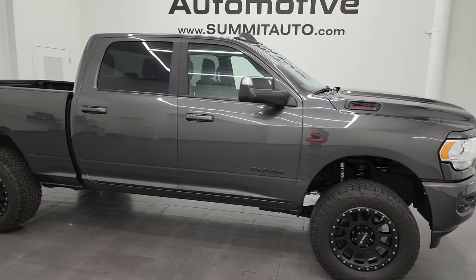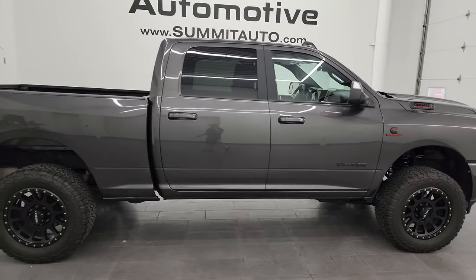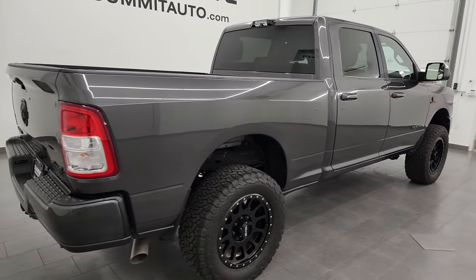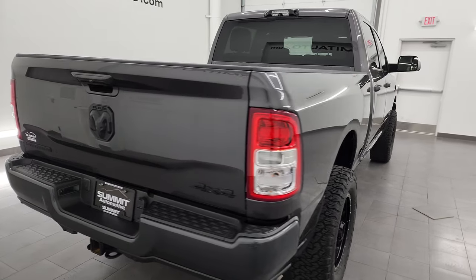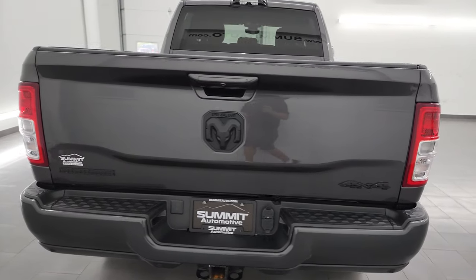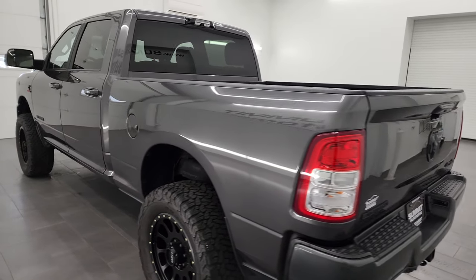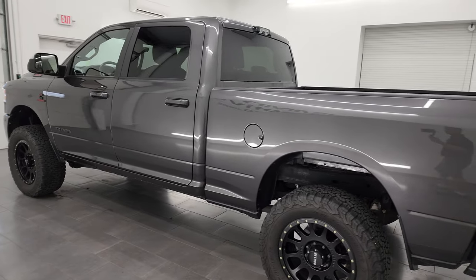Hey, this is Brett and this 2022 Ram 2500 Crew Cab Short Box Bighorn Level A Sport Appearance Group is stock number 14053Z. I am here at Summit Automotive in Fond du Lac, Wisconsin, your new and used heavy-duty truck and Ram headquarters.